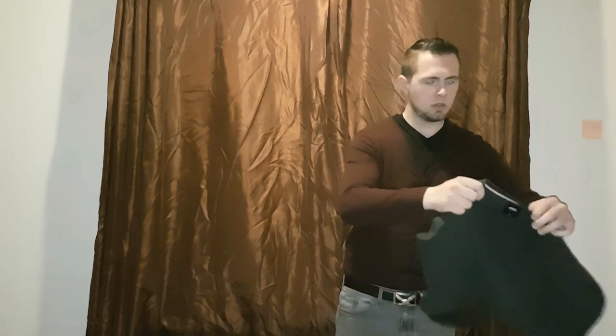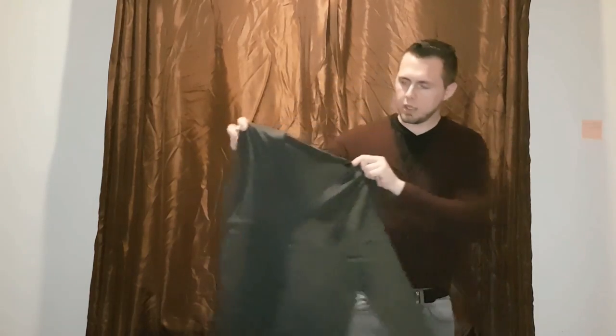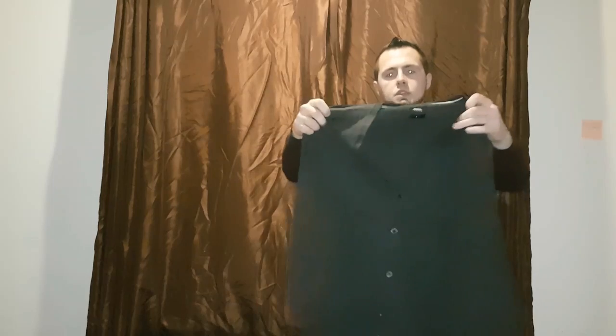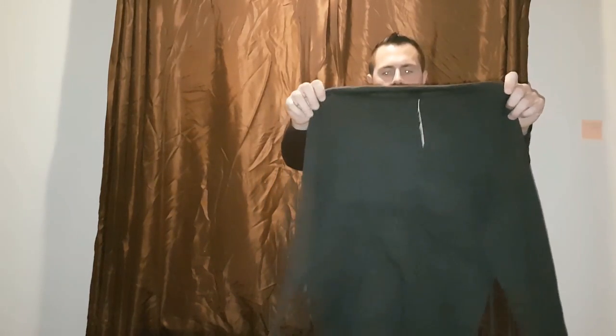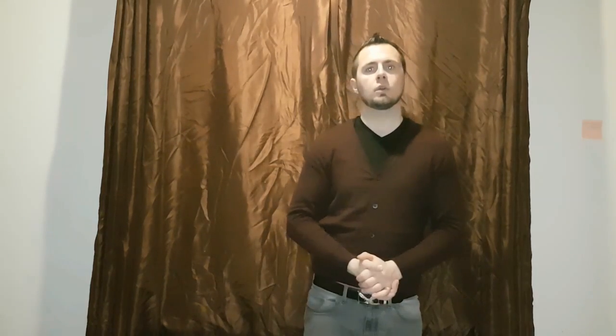And a grey cardigan. It's the same colour as the cardigan that I'm already wearing — like a dark charcoal grey. Quite nice. And now we'll have a quick look at what they look like on.